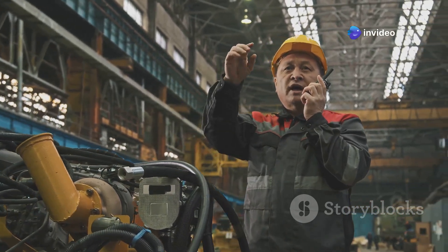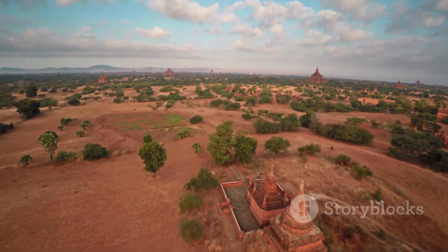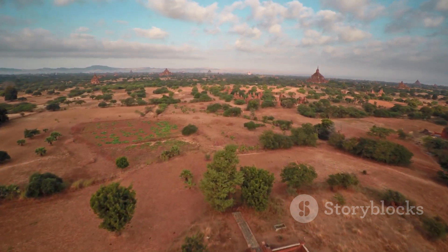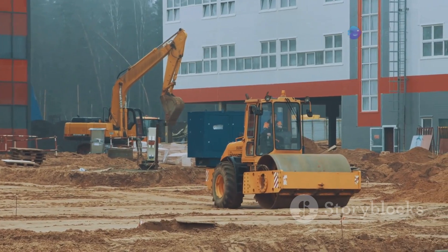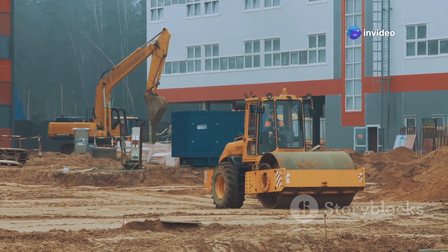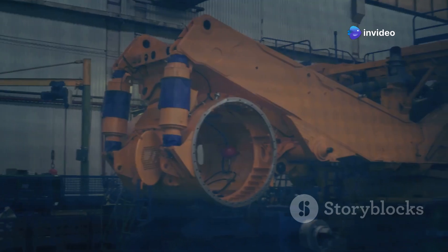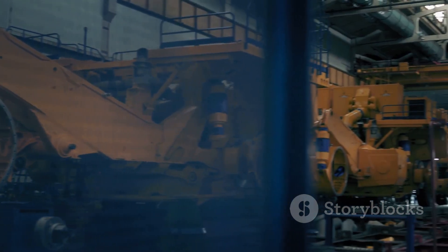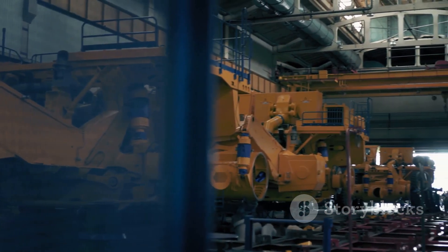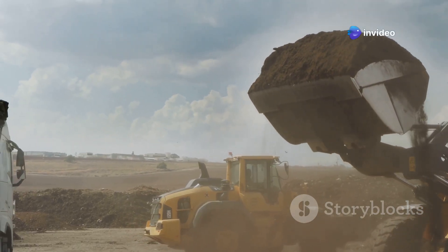Welcome to the channel everyone. Today we're pushing our limits and venturing into the heart of India, a land where ancient wisdom meets modern engineering marvels. We're not talking about your average tools — these are the titans of industry, the mega machines that move mountains and redefine the impossible. Get ready to be amazed as we uncover 10 of these incredible feats of engineering, each one a testament to human ingenuity and the raw power they possess. Stay with me, because this is going to be a wild ride.